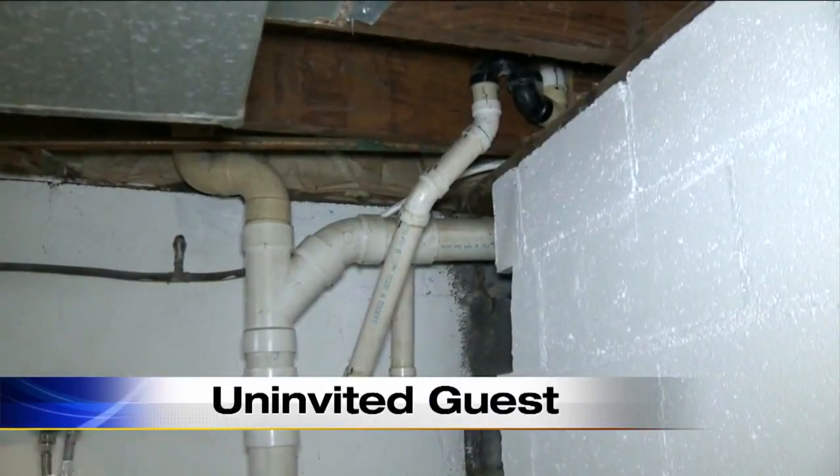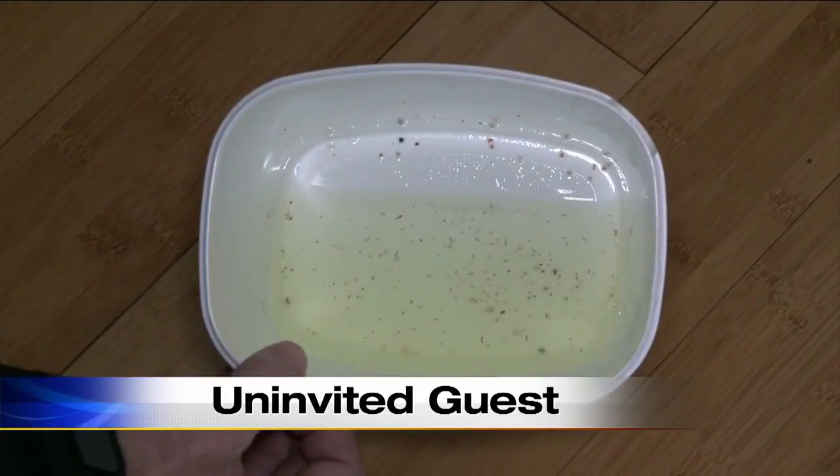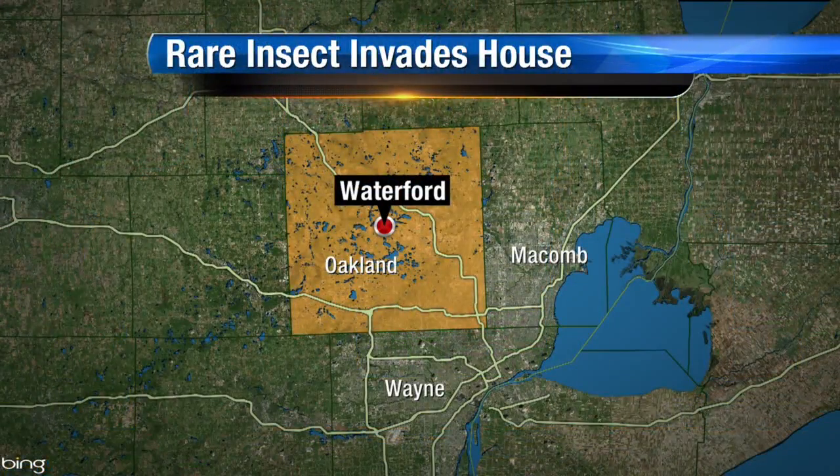Uninvited and potentially destructive guests — and not even pest control experts have been able to find a way to get rid of it. Topping our news tonight at 6, a woman is very worried about her house of 48 years in Waterford, because of an infestation by a tiny, little-known insect that normally stays outside. Jason Coalthorp spoke with that homeowner today.